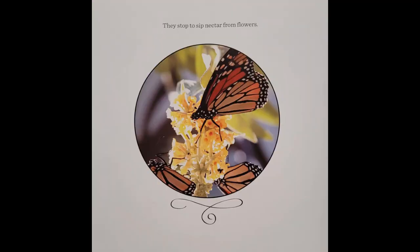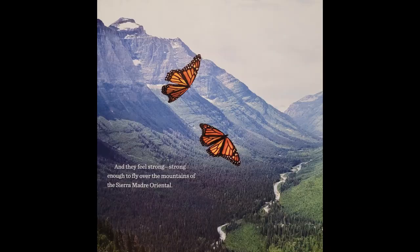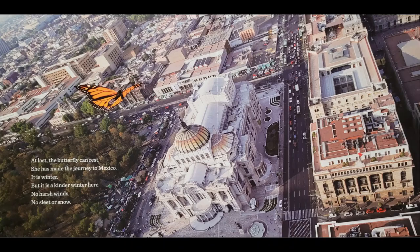Then they fly some more over green forests and silver cities. They stop to sip nectar from flowers. And they feel strong. Strong enough to fly over the mountains of the Sierra Madre Oriental. At last, the butterfly can rest. She has made the journey to Mexico. It is winter.